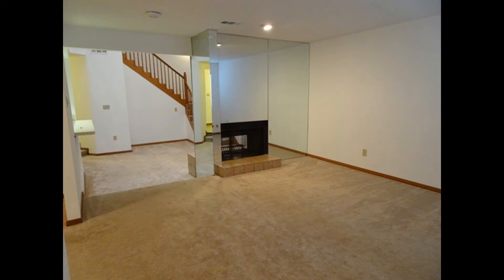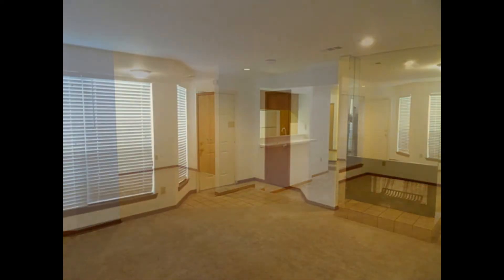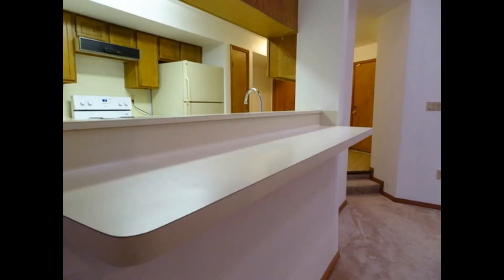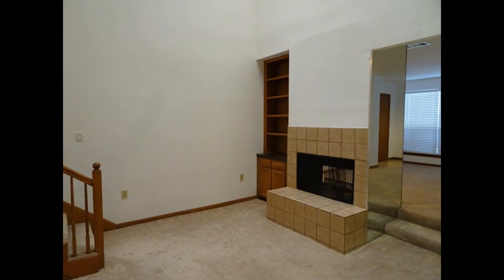This home opens up to a lovely den that lets in plenty of natural light. The kitchen features an electric range, a refrigerator, and opens up to a nice-sized breakfast room. This open concept features a huge living area that boasts a wood-burning fireplace and a private powder room for guests.